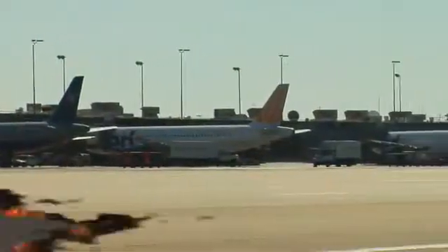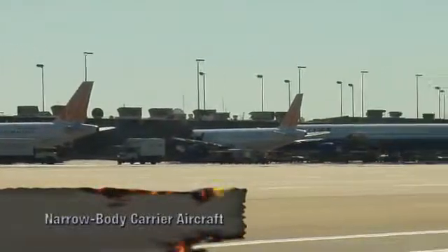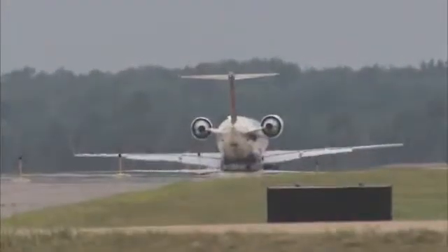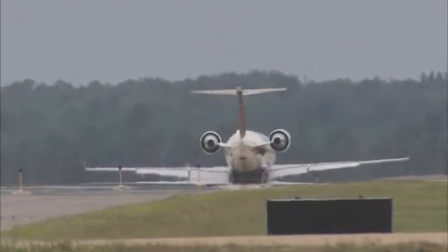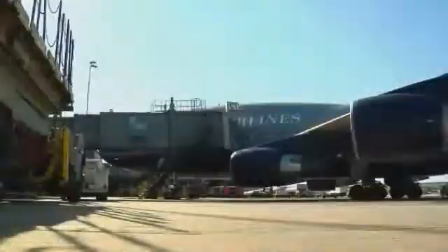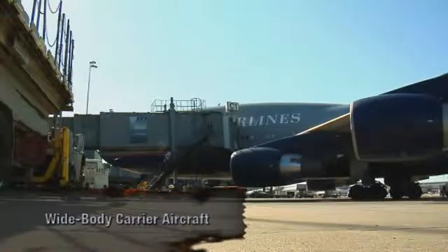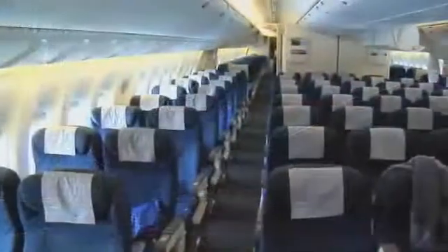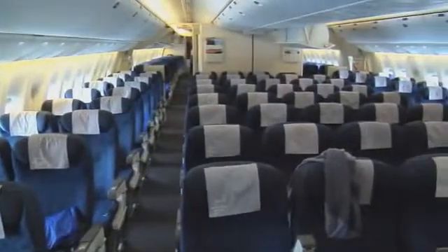Narrow-body air carrier aircraft are the most common type on major airports. They carry 30 to 200 passengers. Crews consist of 2 to 3 officers and up to 5 flight attendants. Wide-body air carrier aircraft hold in excess of 500 passengers and have 2 to 4 engines. Crew consists of 2 or 3 officers and 10 or more flight attendants.